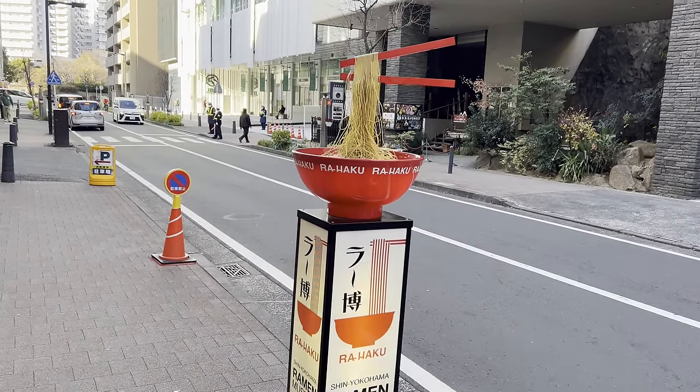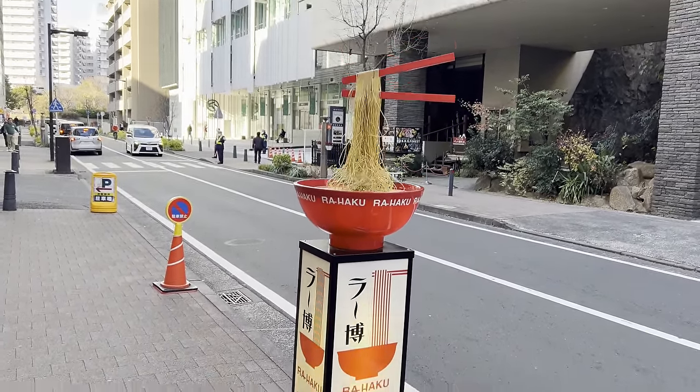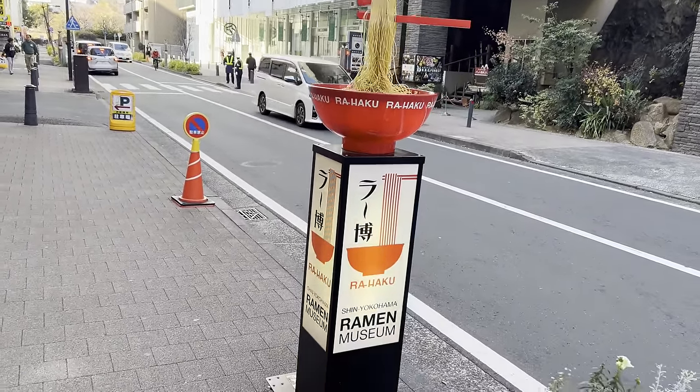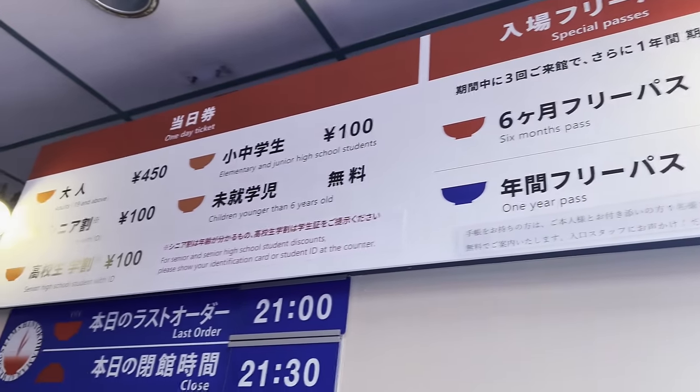Hey, what's up guys and gals, this is DTJ. Akemashite omedetou gozaimasu, and let's start off the new year with some hot ramen. Today we are at the Shin Yokohama Ramen Museum.